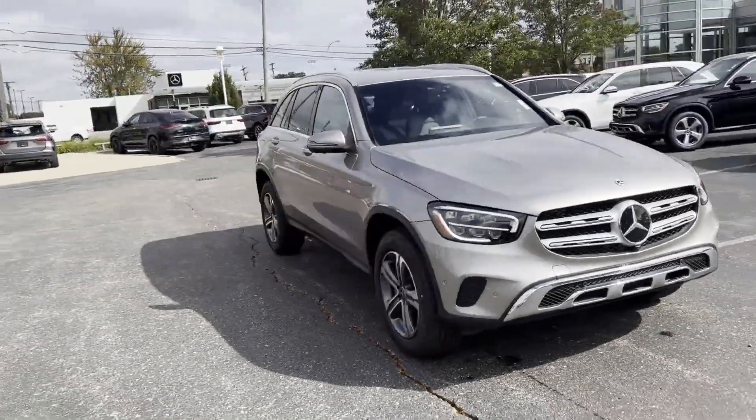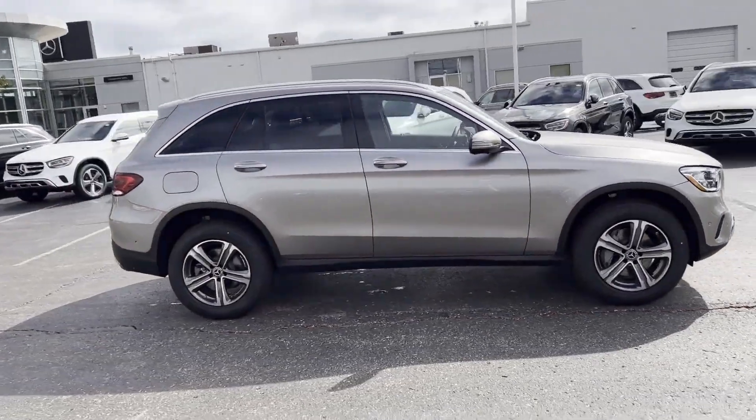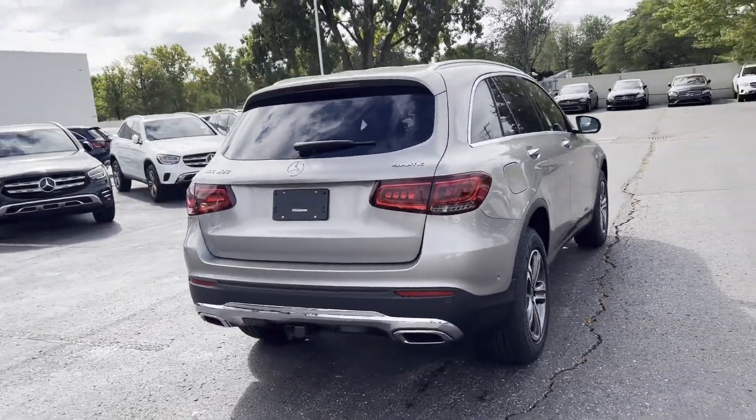2022 Mercedes-Benz GLC. This SUV offers space as well as power and performance. Find what you are looking for and more with these extra features.